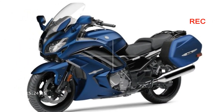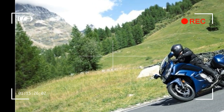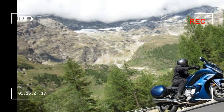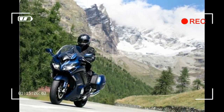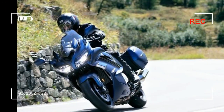Engine type: 1298cc liquid-cooled DOHC inline 4-cylinder, 16 valves. Bore x stroke: 79.0mm x 66.2mm. Compression ratio: 10.8:1. Fuel delivery: fuel injection with YCCT.